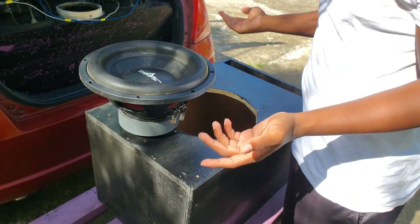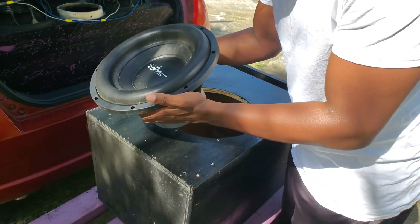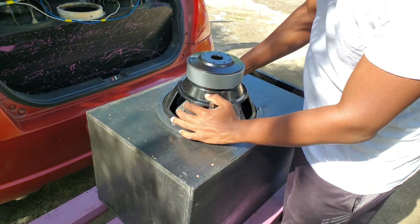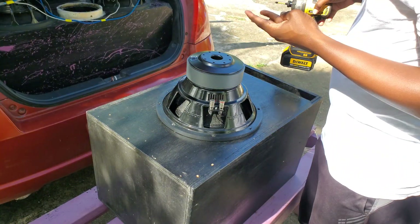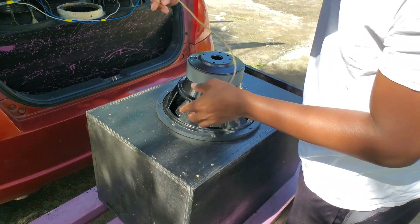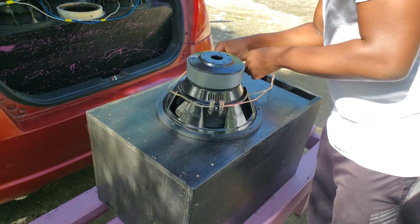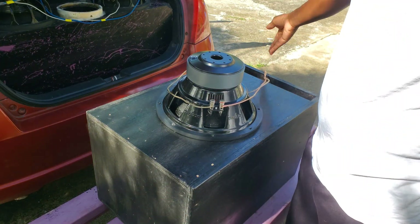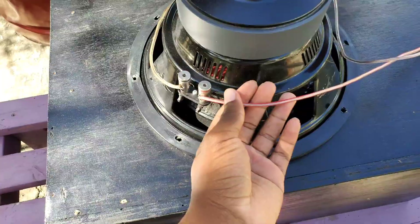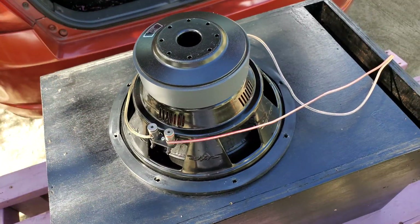Inverting your subwoofer is not difficult or special. All you have to do is flip your subwoofer over and mount it down regularly, wire your subwoofer as normal, and hook it up to your amplifier — that's all. You do not have to reverse the polarity or switch the phase on your amplifier when inverting your subwoofer.